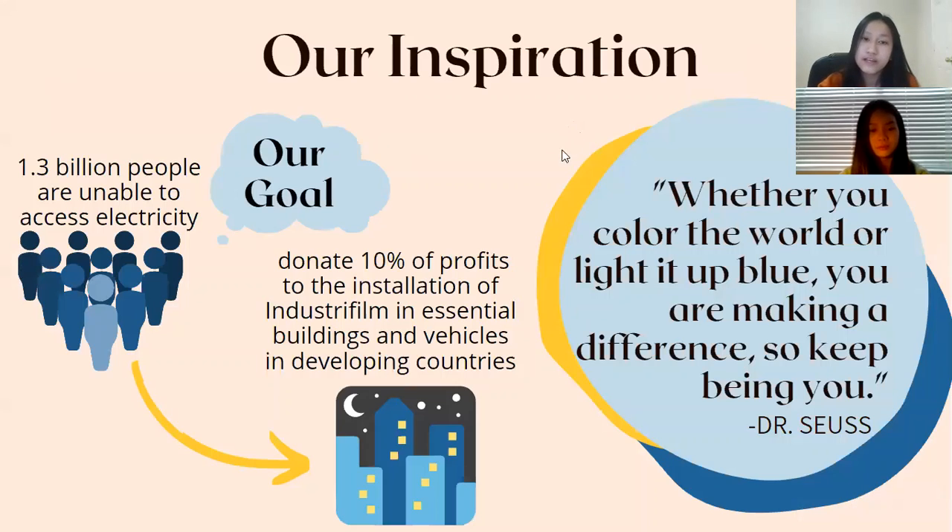Our inspiration comes from a quote from our hero, Dr. Seuss: "Whether you color the world or light it up blue, you are making a difference, so keep being you."